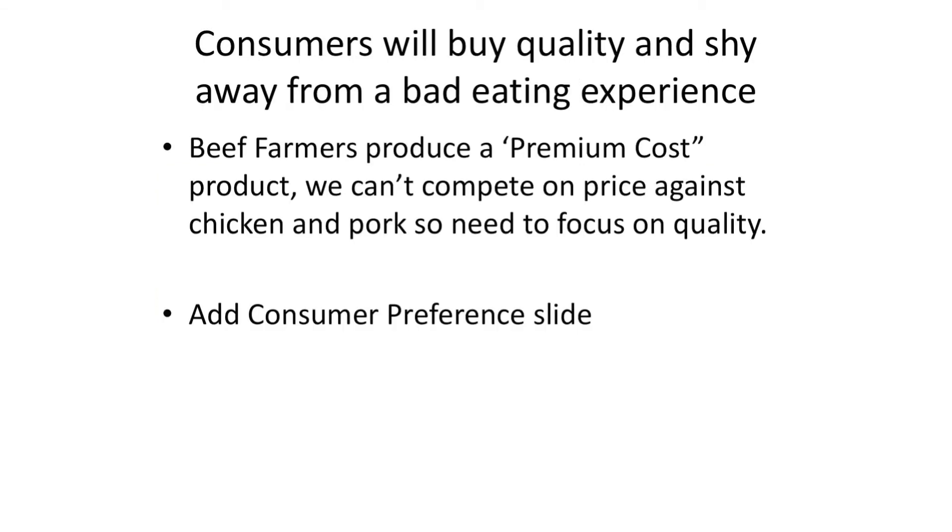Consumers shy away from a bad eating experience. We produce as beef producers a premium cost article — we can't compete with chicken or pork on the price of production.